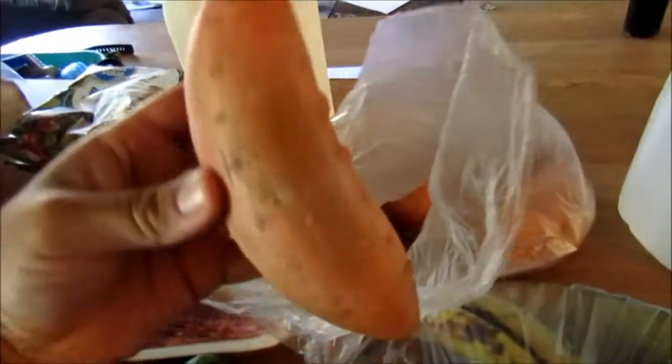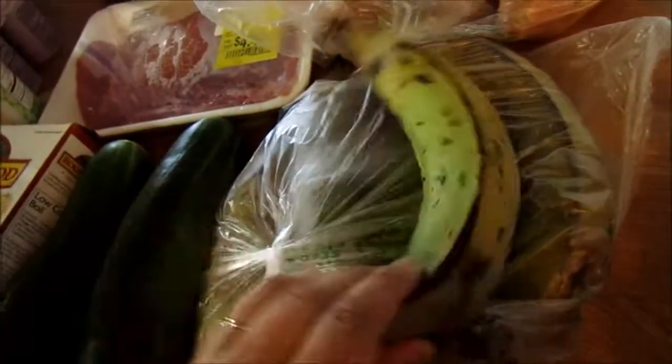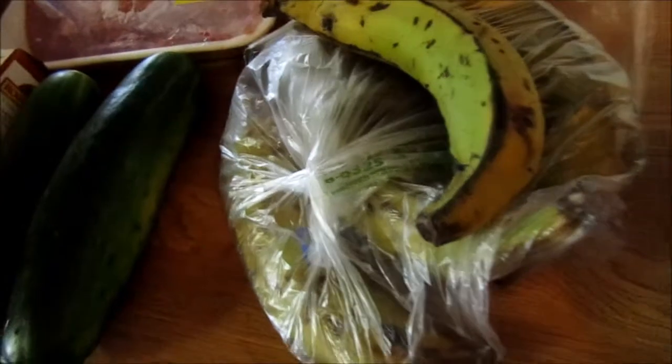Cucumbers are always good for adding to salads or just snacking on with a little salt and pepper. Sweet potatoes are a good alternative to rice, pasta, or white potatoes — I'll probably bake or roast them this week. And I grabbed these sweet plantains that are just starting to get ripe. They were $0.5 for a dollar at Walmart, so I'll make a side dish with those.